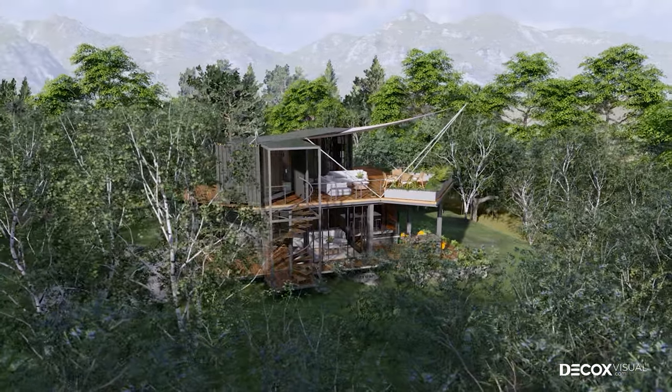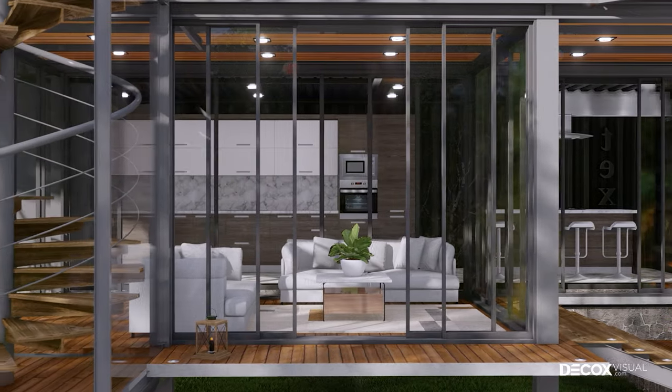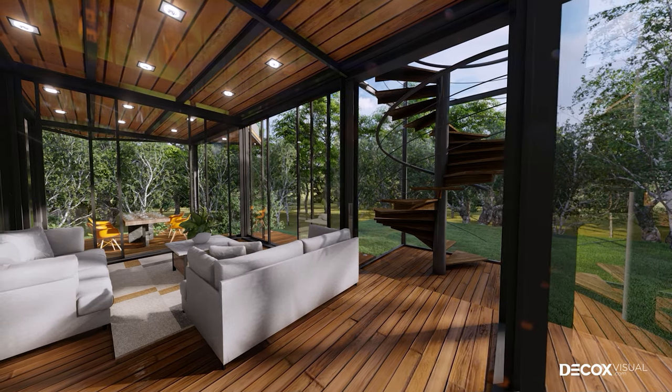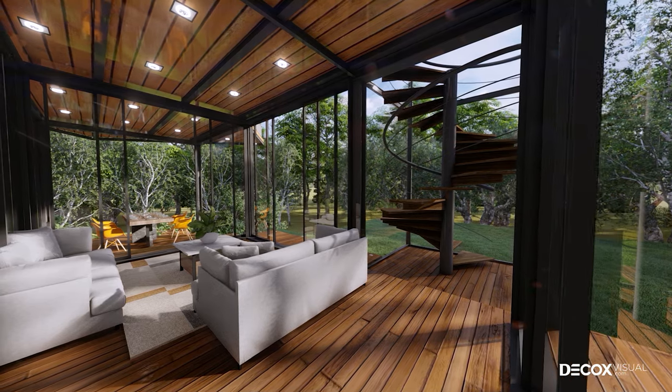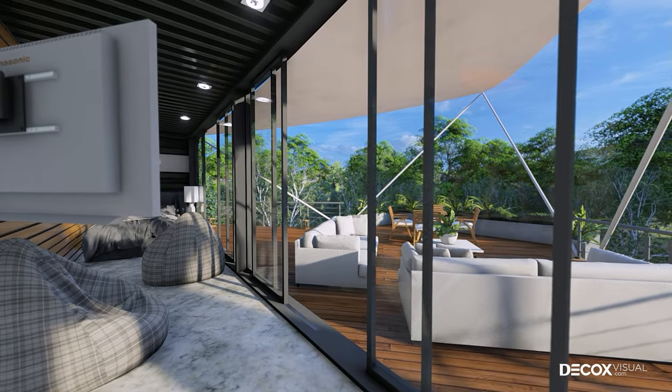Welcome to Decox Home Tour, the series of discovering impressive houses using 3D rendering technology. If you are in need of a house built with a cheap cost, fast construction time, but still aesthetic and fully functional, Container House is the choice that you cannot ignore.